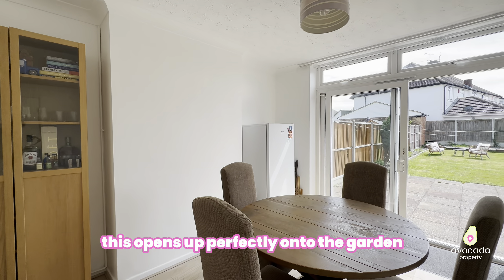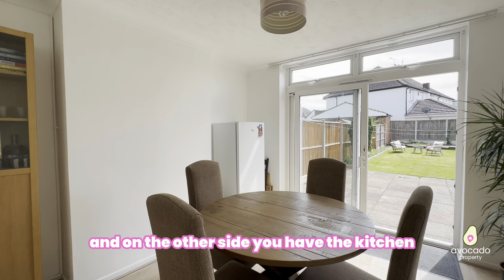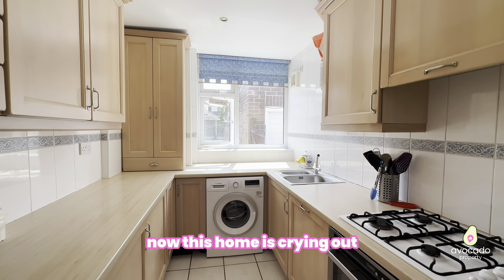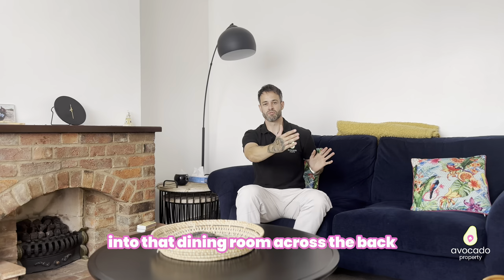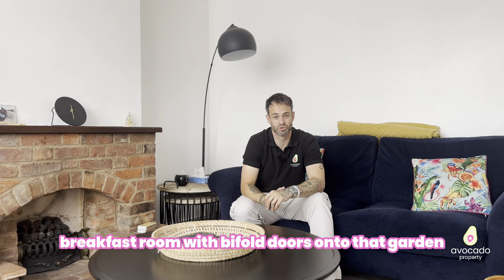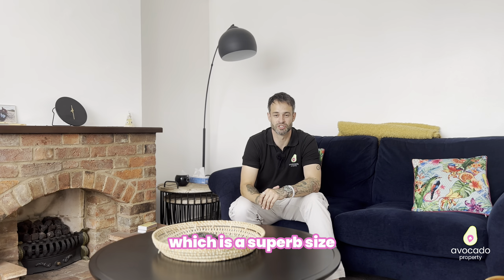Across the back behind us we have the dining room, and as you can see this opens up perfectly onto the garden. On the other side you have the kitchen. This home is crying out for somebody to open that kitchen up into that dining room across the back — you can imagine having that big kitchen breakfast room with bifold doors onto the garden, which would be superb.